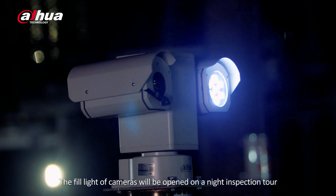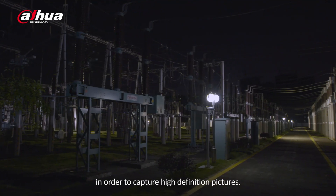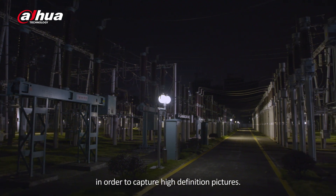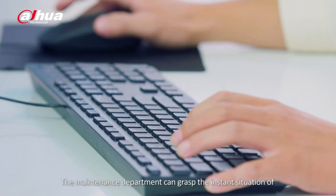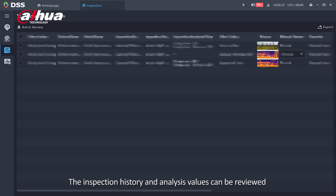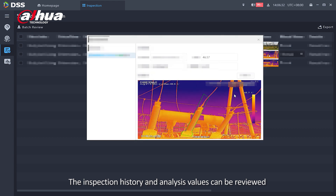The fill light of cameras will be activated during night inspection in order to capture high-definition pictures. The maintenance department can grasp the instant situation of every key point. The inspection history and analysis values can be reviewed to confirm abnormal items by referring to snapshot or live video.